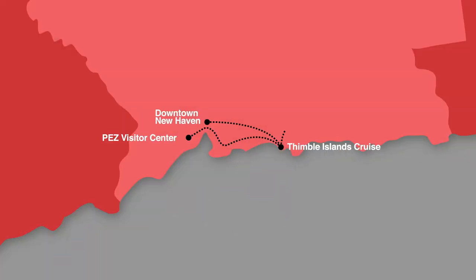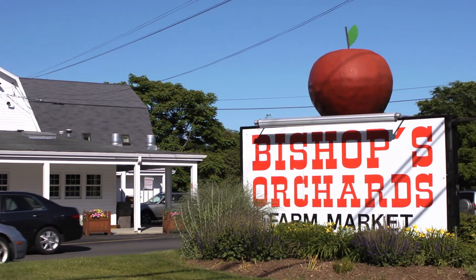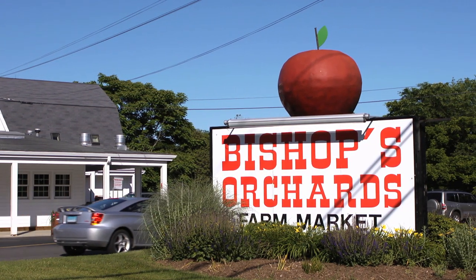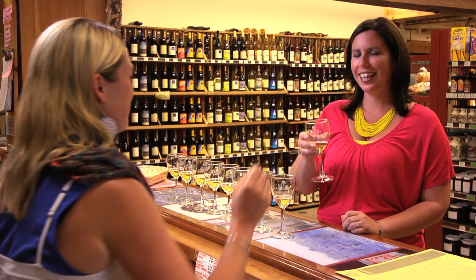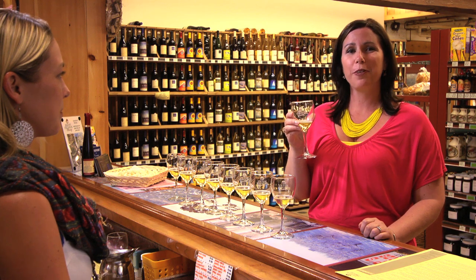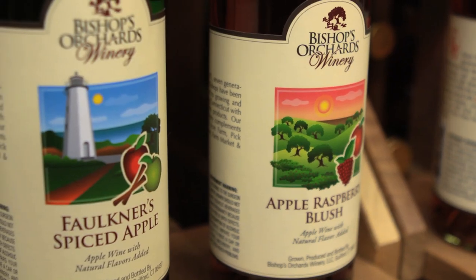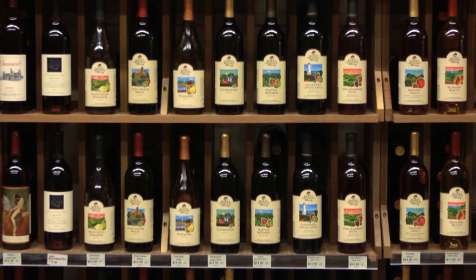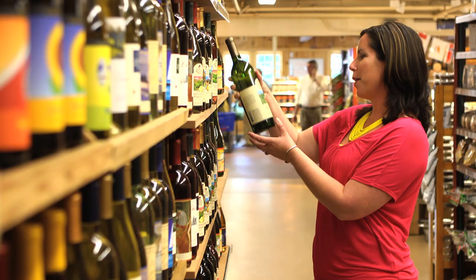Next stop, six miles over to Bishop's Orchard. This place has been around since 1871, and they've been making wine since 2005. I love this winery. These award-winning wines aren't made out of grapes like you'd expect — instead, they're made out of fruits including pears, strawberries, and apples. We're on our way to the place right next door, and it's BYOB. Happily impaired.